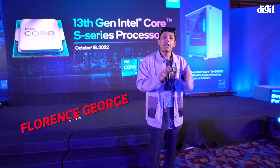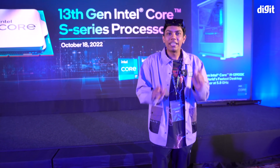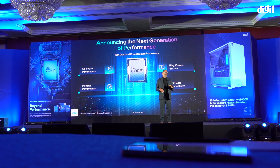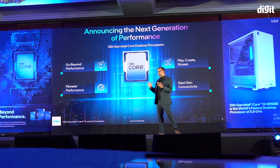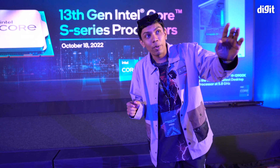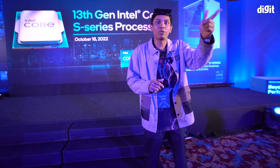Hey guys, welcome to Digit. My name is Florence and today, as you can see, I am slightly kind of blue. We are at Intel's 13th gen launch event. The 13th gen Intel processors — it is just a huge, stunning leap in terms of performance. Let me take you through the many Intel 13th gen systems here. Let's check them out.